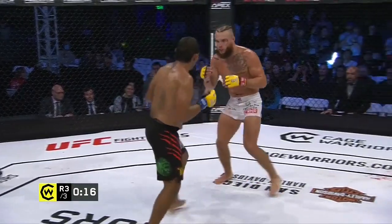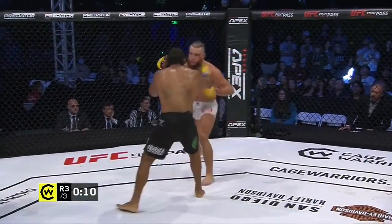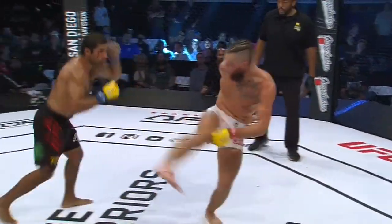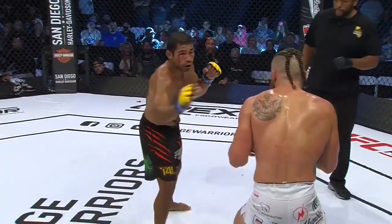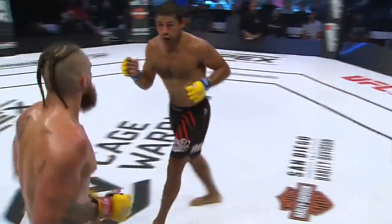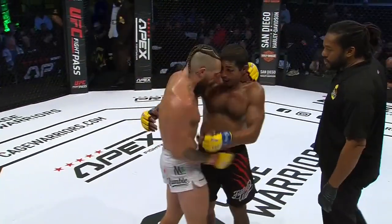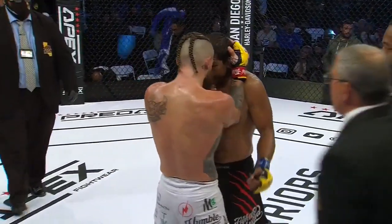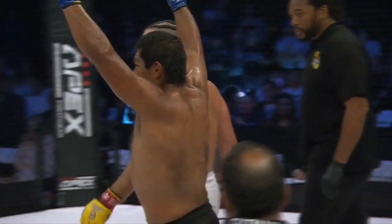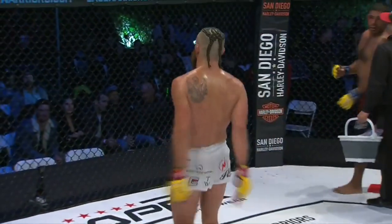The judges in 20 seconds are going to have to render a decision — for my money you might be looking at a draw. That or we're going to see a two-to-one for Gonzalez. Escoto trying to finish strong. Both a little bit of blood on the face of Gonzalez now. A show of respect at the end — both knew they were in a real war. What a fight to kick off Cage Warriors 130! Gonzalez raises his hands feeling he's done enough on the judges' scorecard, but Escoto playing to the crowd as well.